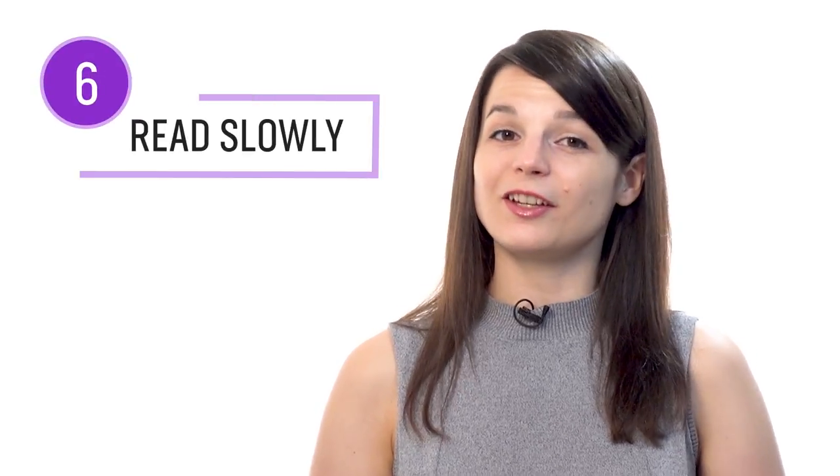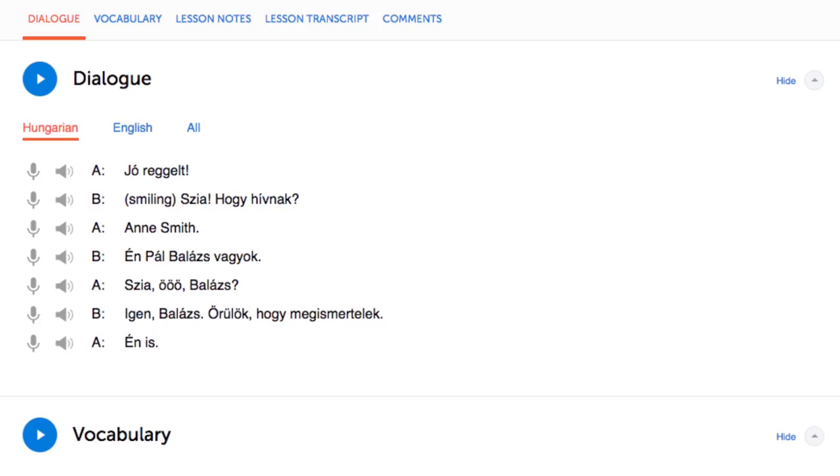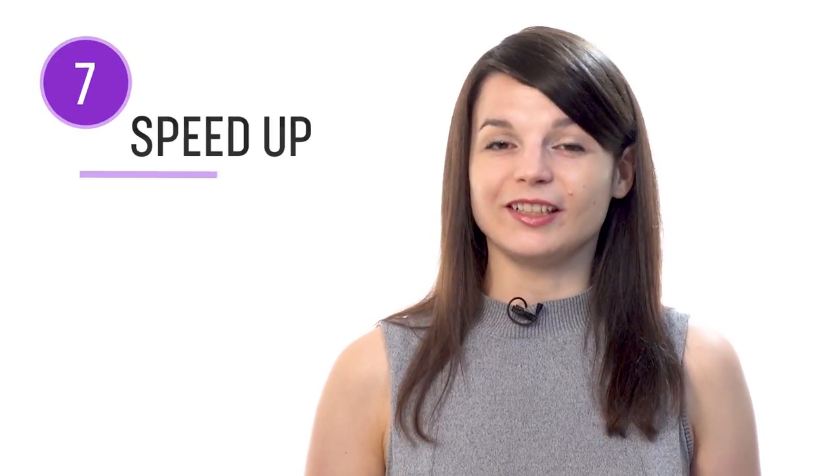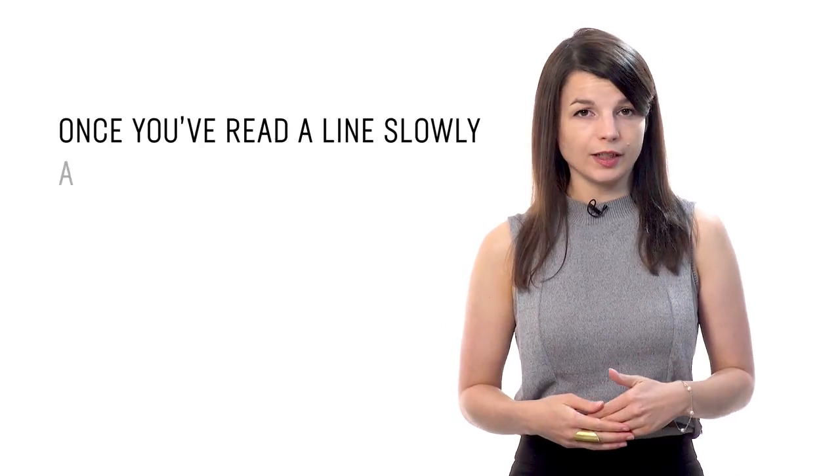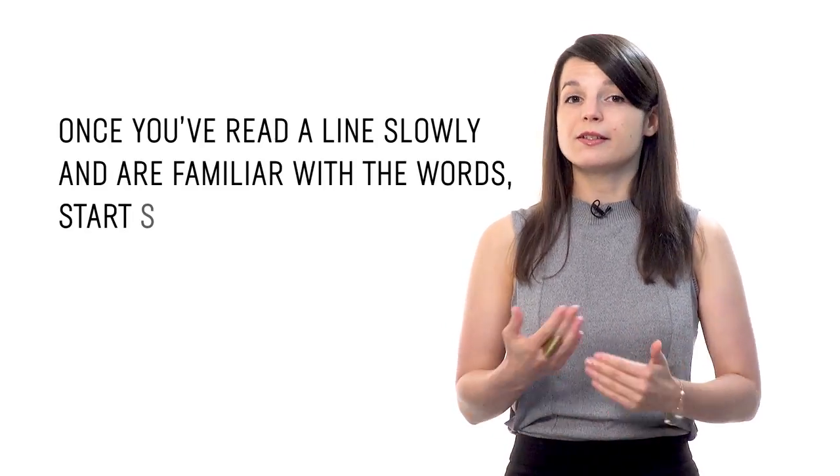Number 6: Take your time and read slowly. Whether you're reading with the notes, books, or the dialogue tool, be sure to take your time. Read the lines slowly on the first try, just like a child would when they start learning to read — this is so you can get acquainted with every word. Number 7: Then speed up your reading. Once you've read a line slowly and are familiar with the words, start speeding up. Reread the same line a little bit faster on the second try, and then a little faster on the third try. Doing this will help you read faster.